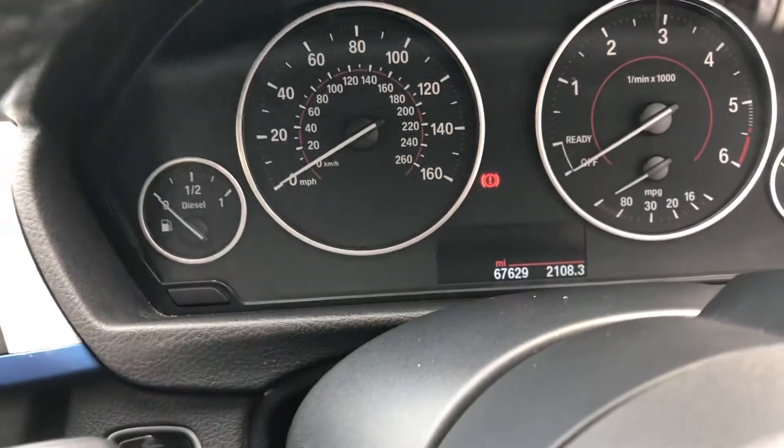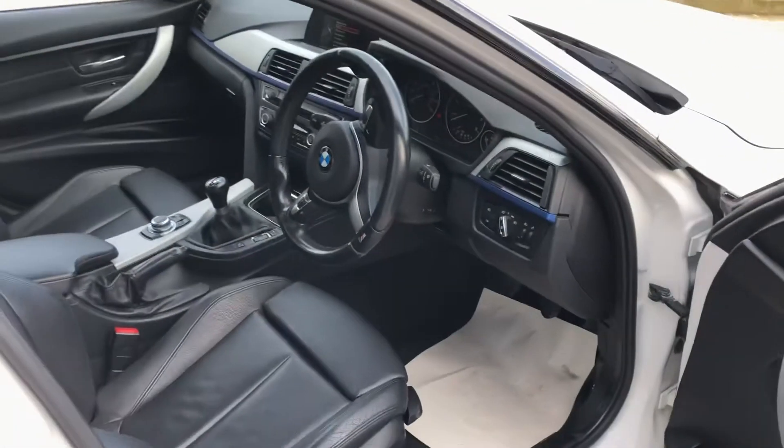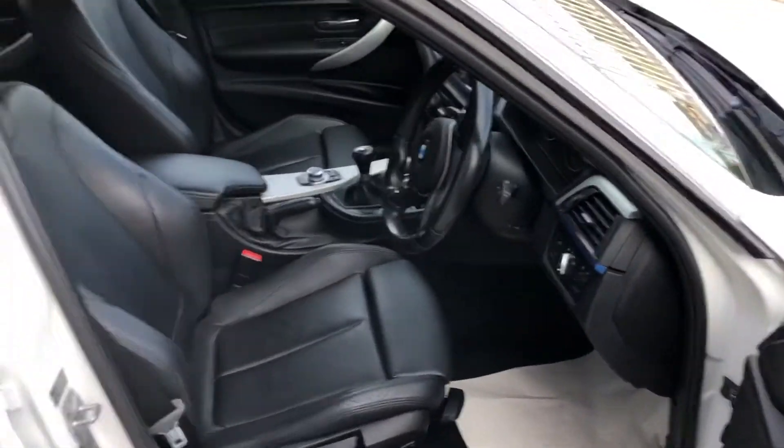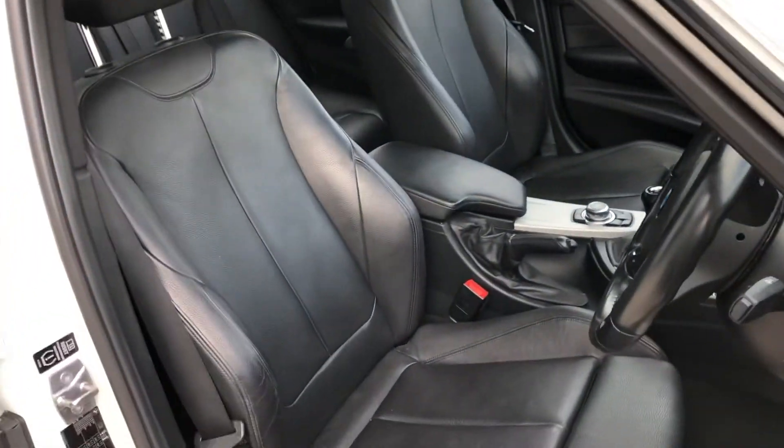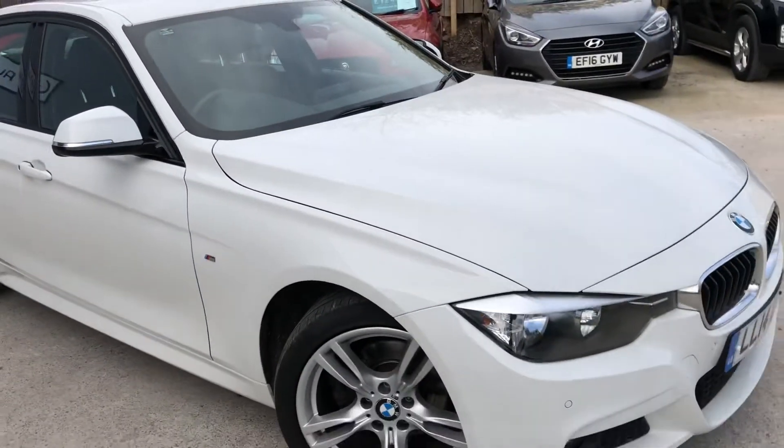It's done 67,000 miles. Sumptuous sports seats. We've got front parking sensors as well.